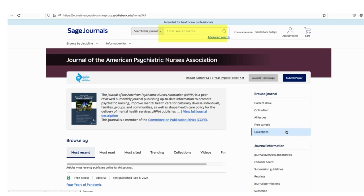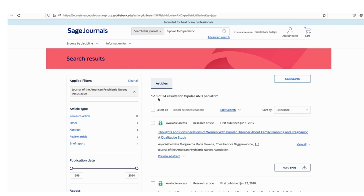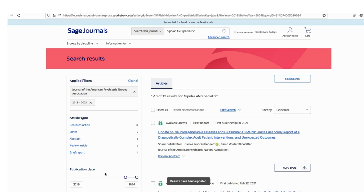Let's try a search using the terms bipolar and pediatric. We can see here that 34 results come up from 1995 to current. I can modify the results to the last five years. When I do this, our number goes down to 13.